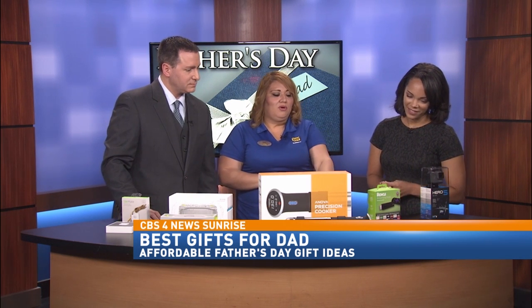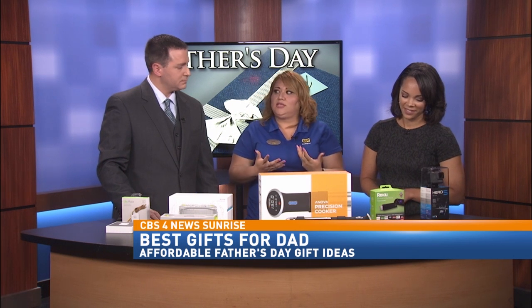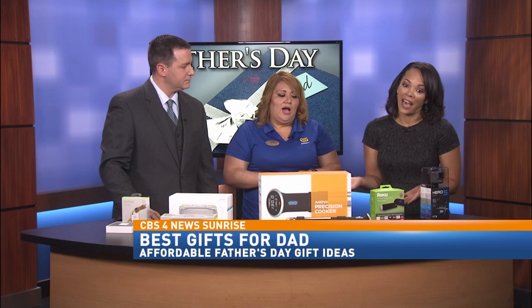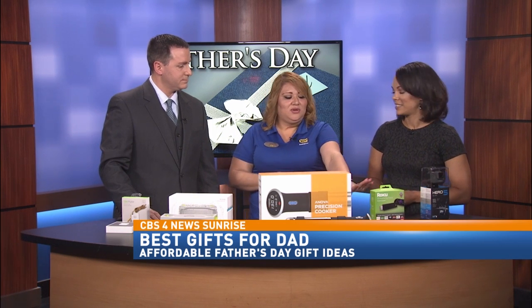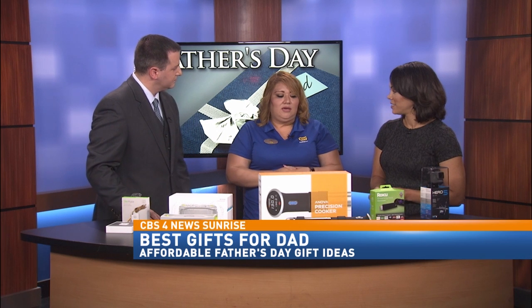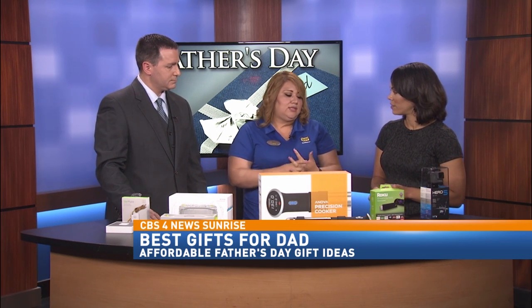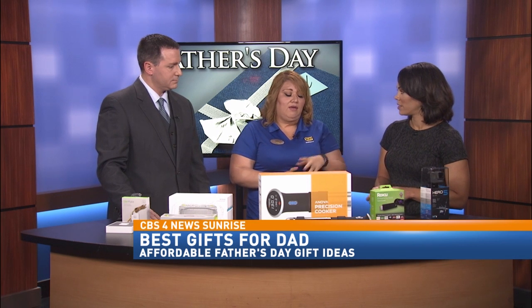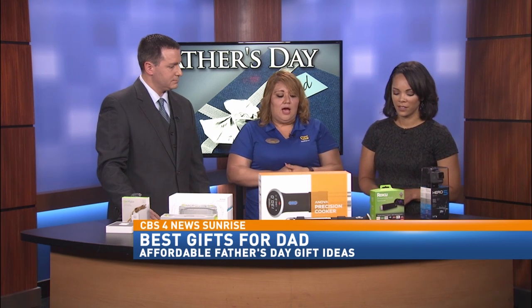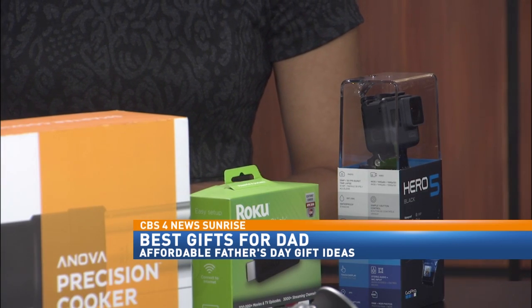Roku is a streaming device — basically, this makes your TV a smart TV. Some of us don't have smart TVs, and some of our dads haven't upgraded yet. What this does is you connect it to any TV with an HDMI port, and it opens up a world of options for applications, movies, and TV shows. They have over 2,500 channels, perfect for our dads that like to come home, relax, and watch some Netflix without having a smart TV.